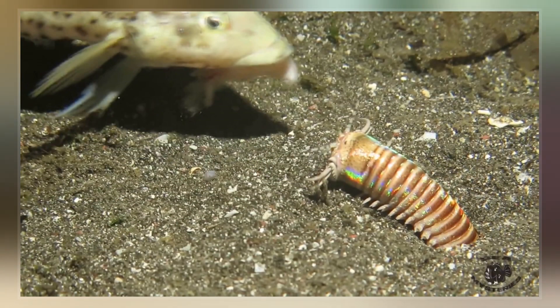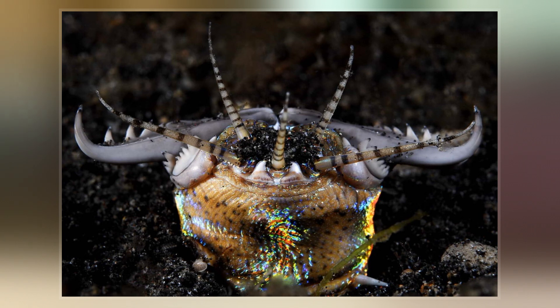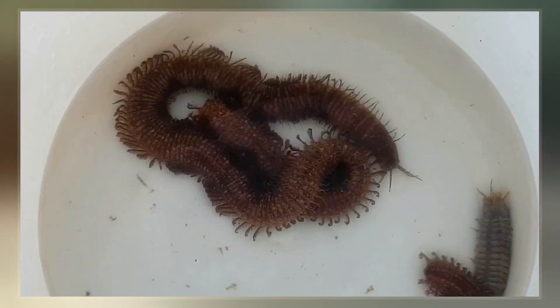This species is an ambush predator. It hunts by burrowing its whole body in soft sediment on the ocean floor and waiting until its antennae detect prey. It then strikes with its sharp mouthparts. It may also be found among coral reefs.